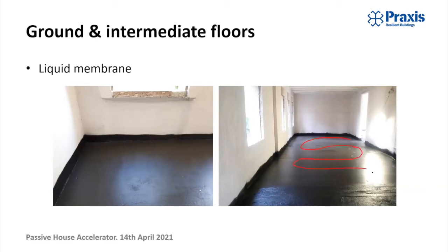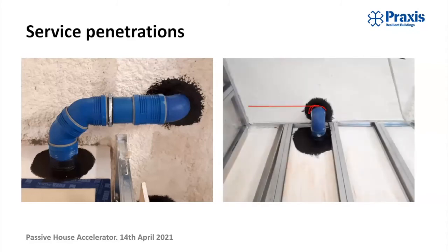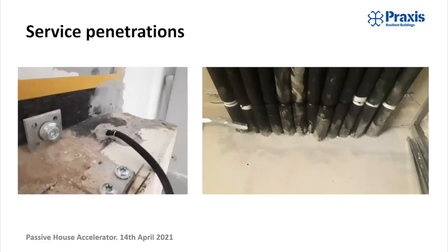Given the results we got on the blower door test, we could have probably done without the liquid membrane on the intermediate floors — some cost savings would have been possible there. Service penetrations are also sealed with plaster and airtight paint. This is a picture of how not to do service penetrations — with lots of pipes, ideally you want to separate them and get enough space to get in there with tapes or airtight paint. Here we couldn't, because there was literally no other way to get all of these pipes in. Behind the render, all of the pipes came through a pre-cut XPS polystyrene board which was previously sealed. We had to keep on top of all of the service penetrations, including cables for the motors of the blinds as well.